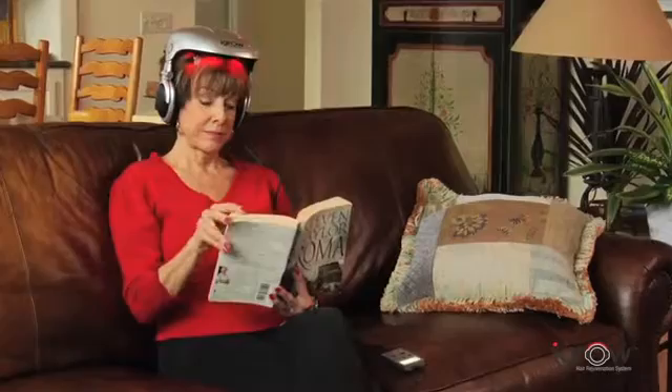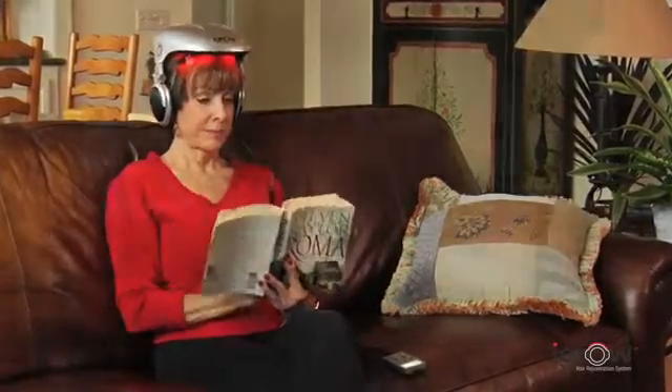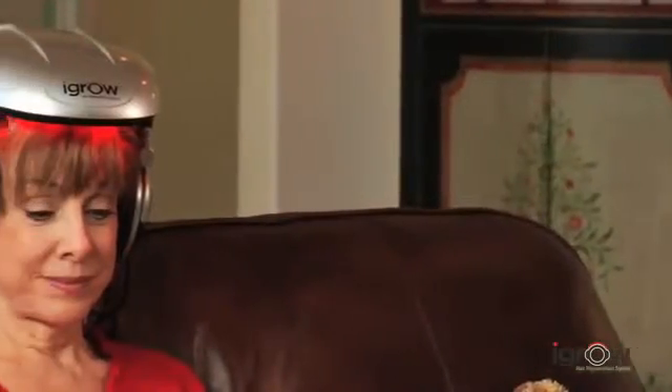After consistently using iGrow for 20 to 25 minutes, three times a week, users can see visible results. The average patient using the iGrow will first start to see less hair loss after about six to eight weeks. Then in a few months, their hair should start looking thicker, fuller and healthier. At about nine months, they'll see the maximum results, and then continued use with the iGrow should maintain those results.